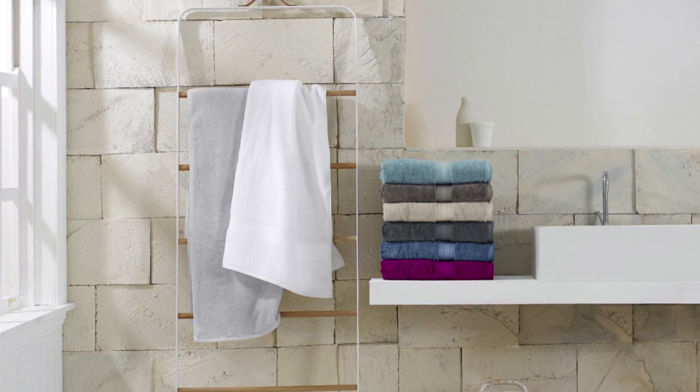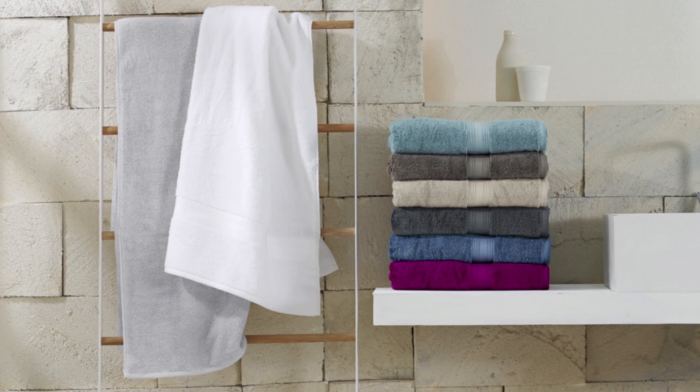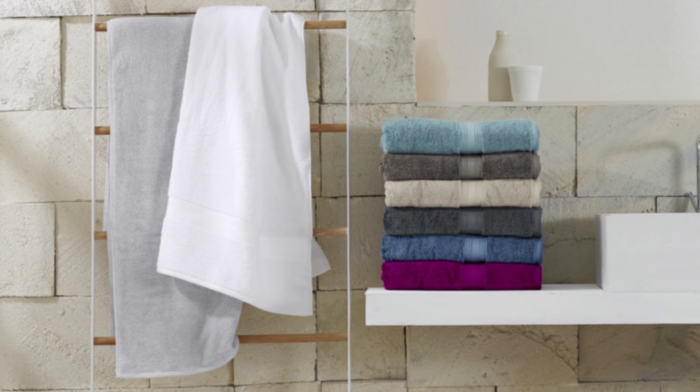This season we're really excited to launch a new innovation towel into the market. We're calling it our Quick Dry Luxury Towel. So what we wanted to do with the Quick Dry Luxury Towel was create the ultimate towel for the Australian lifestyle.